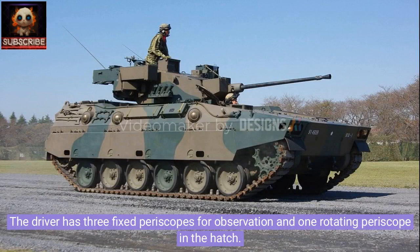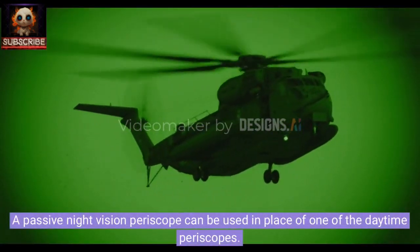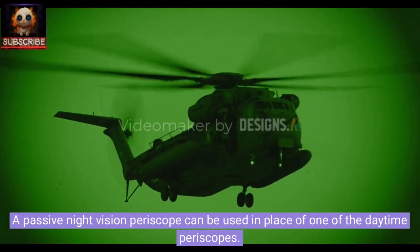The driver has three fixed periscopes for observation and one rotating periscope in the hatch. A passive night vision periscope can be used in place of one of the daytime periscopes.